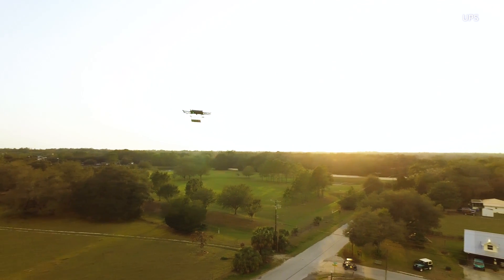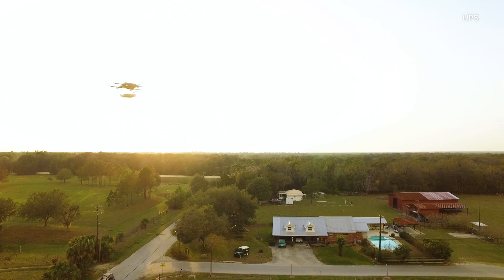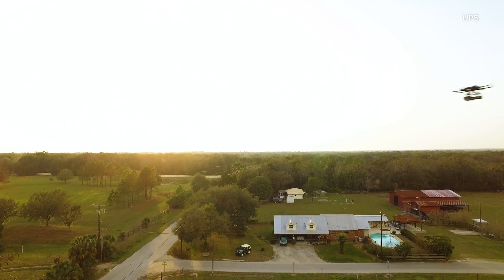The truck is its own beacon — it's broadcasting its position, and the drone is broadcasting its position, so the two are talking to each other through the cloud.